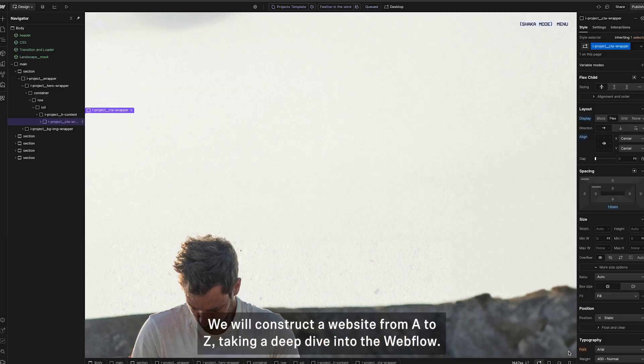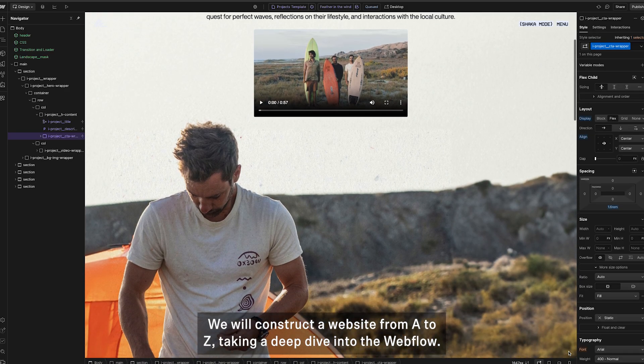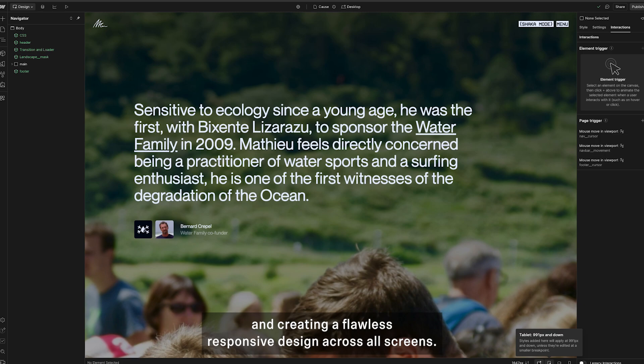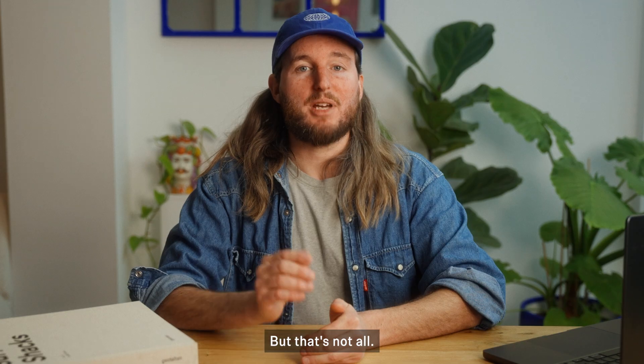Then comes Webflow. We will construct the website from A to Z, taking a deep dive into Webflow's powerful features, CMS structure, advanced animation, and creating a flawless responsive design across all screens.